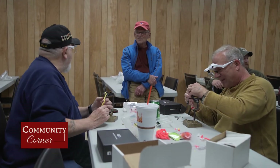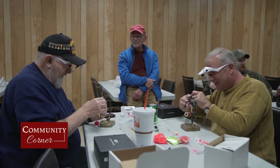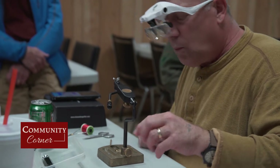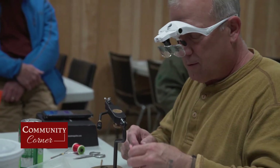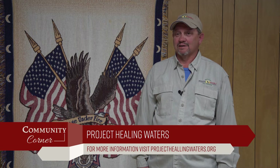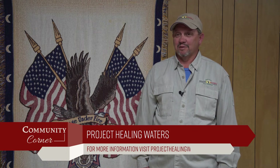I believe that this organization is beneficial for all disabled veterans, mentally or physically. We're a non-profit organization. If you're a disabled veteran and would like to join our program, or if you would like to donate or become a volunteer under Project Healing Waters, you can reach us at projecthealingwaters.org, or you can look us up on our Facebook page. We would love to hear from you.